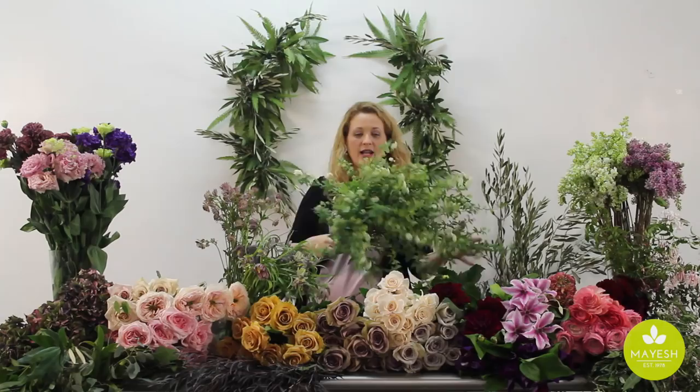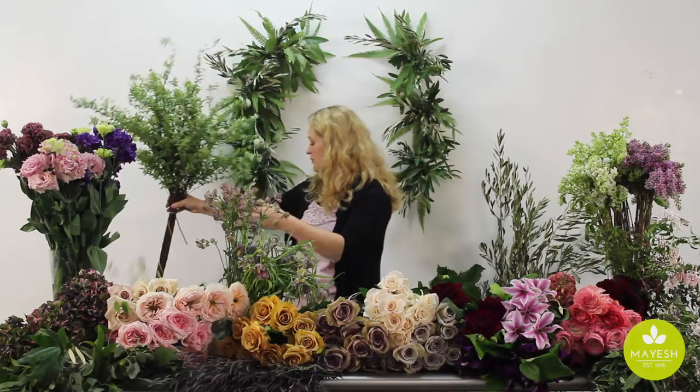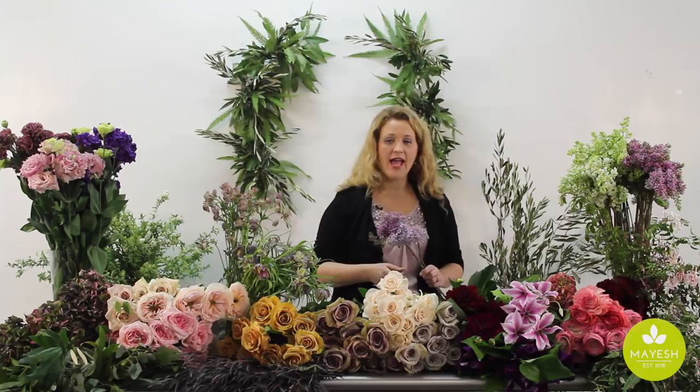Everybody loves lilac. I remember it as a child because we had a lilac bush growing up in Ohio — I would cut the lilac and take it in to my mom at breakfast in bed. It's one of those flowers that really has a sensory reaction for a lot of people. When it comes to lilac, one thing a lot of people don't know is that it's a very carefully cultivated shrub. The bush will actually be given a whole year to rest before it's expected to produce again, and we get these wonderful long stems because of the way they prune these bushes. The lilac shrub can actually produce for up to a hundred years — that's pretty amazing.